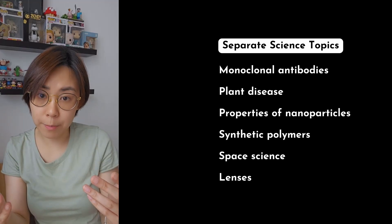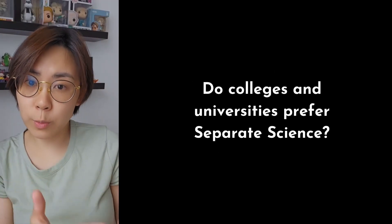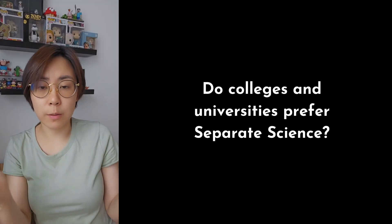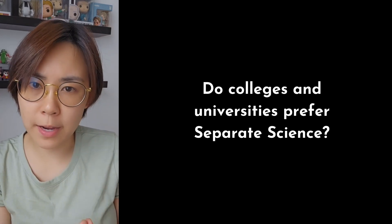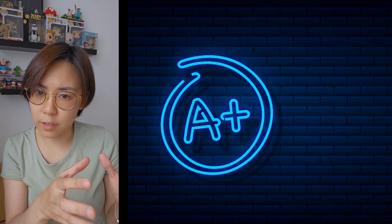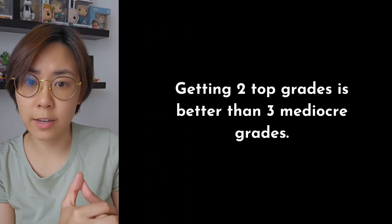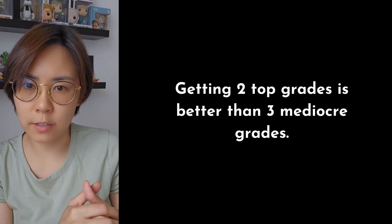There are examples of topics that only exist in the separate science course. Thinking ahead, will sixth form colleges and universities favor separate science over combined science? There's no stigma attached to combined science, and many colleges are more interested in the grades that you got instead of the number of grades. In other words, it's better to have two strong combined science grades than to have three mediocre separate science grades.